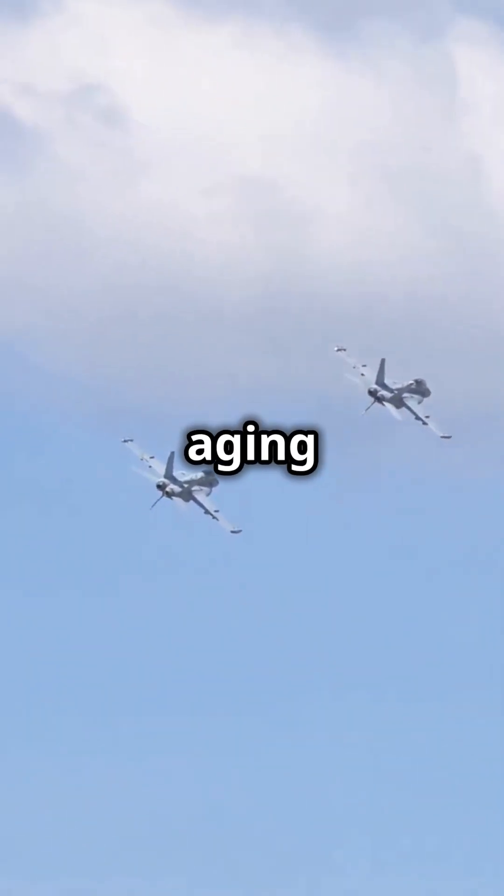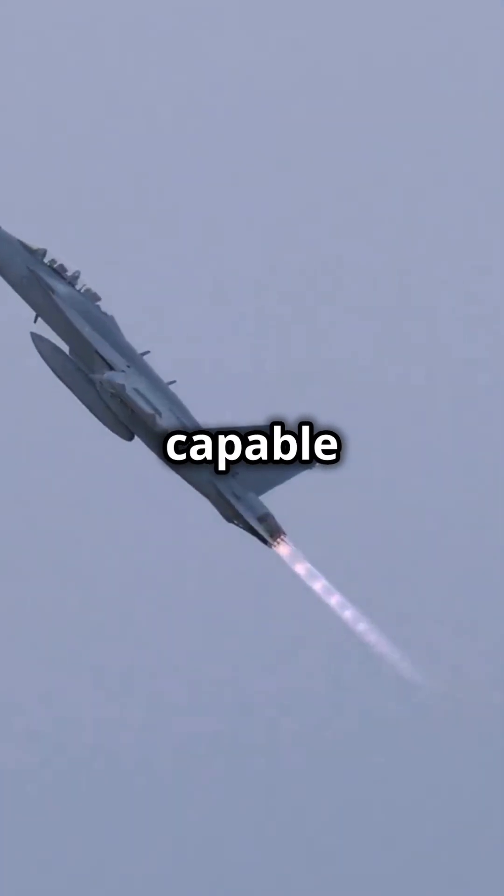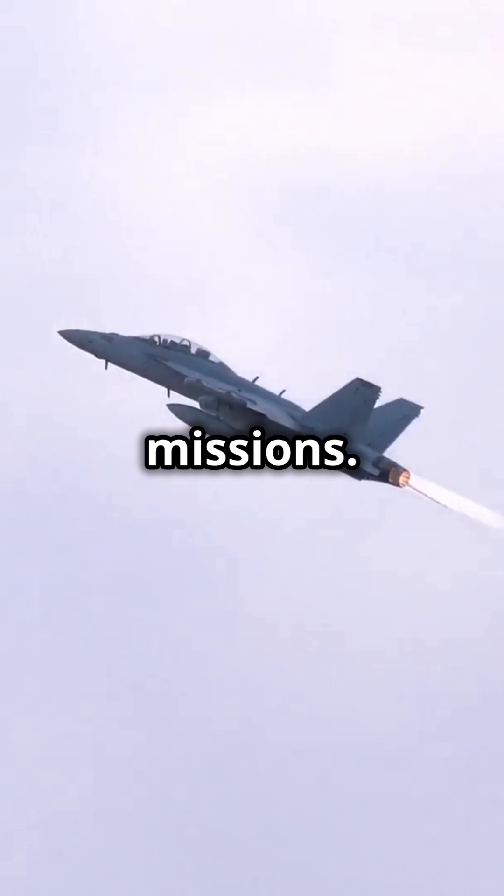Originally developed to replace the aging F-14 Tomcat, the Super Hornet isn't just any jet — it's a carrier-based marvel capable of air superiority, ground attack, and even reconnaissance missions.